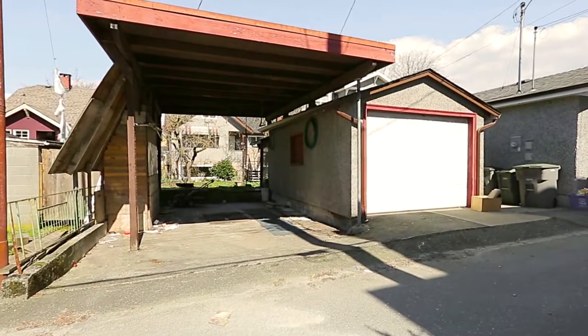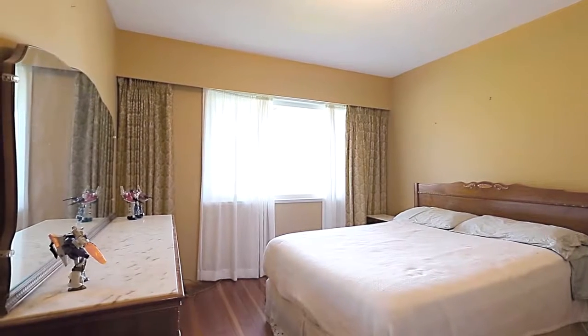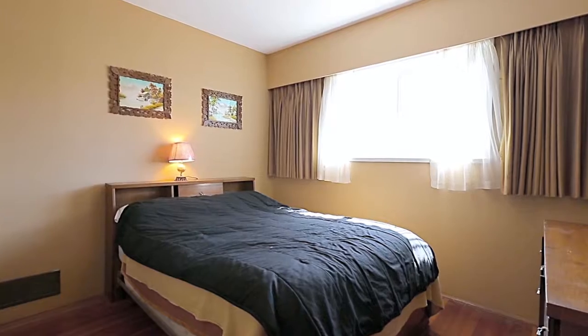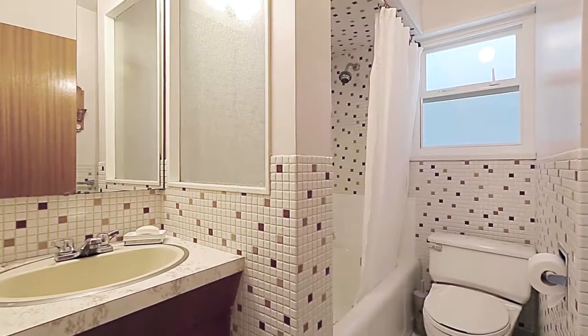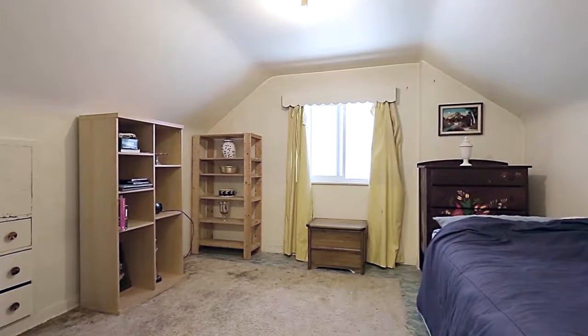The backyard also features a detached garage and an oversized carport large enough for RV parking. Back inside on the main floor, two bedrooms provide space for a growing family, a home office, or a flex room. The nearby full bathroom completes the main level.